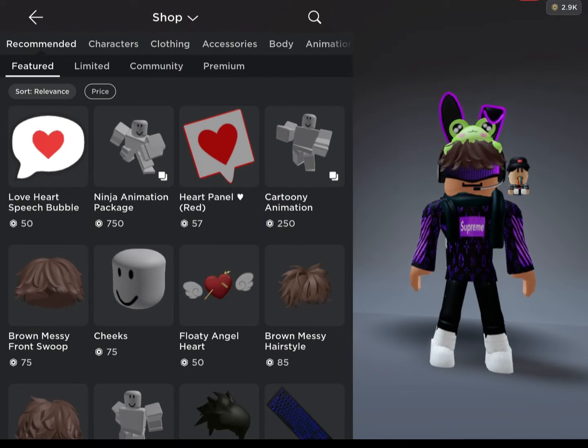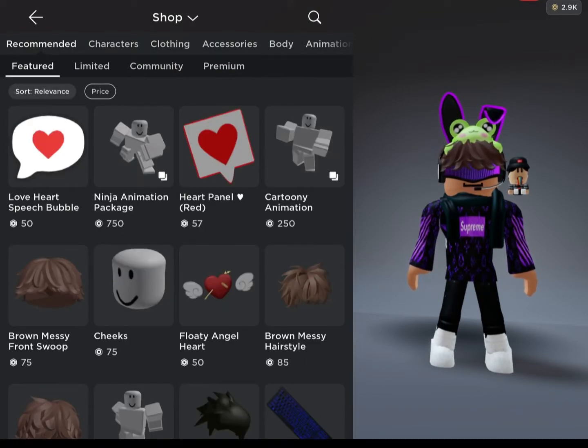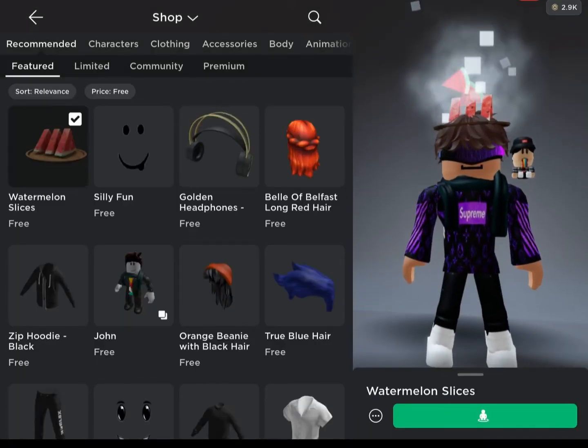So the first way, you're going to want to go into the shop and then you're going to click on featured and sort it to relevance and have the price set to free. Then it will be the first one on the left.